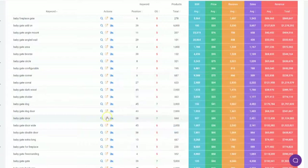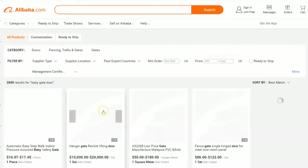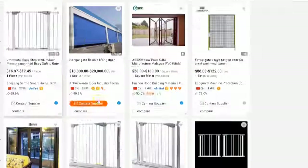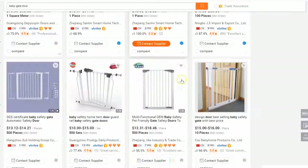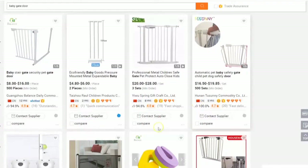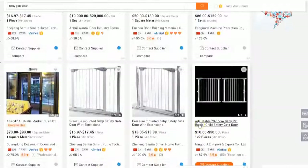There's also this little button here — at the click of a button it takes you straight to Alibaba and runs a search on that particular keyword. For example, clicking it for baby gate door immediately loads up Alibaba listings for baby gate doors, enabling you to find a supplier pretty fast.